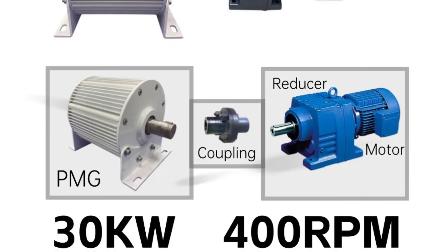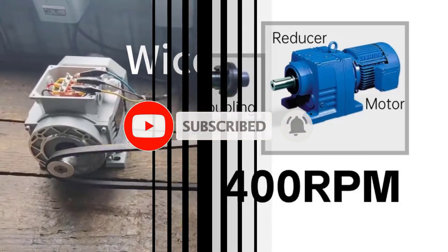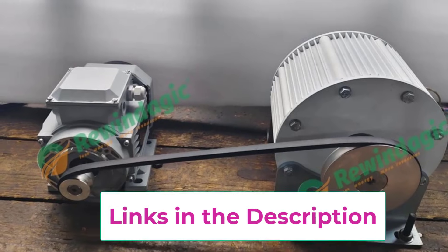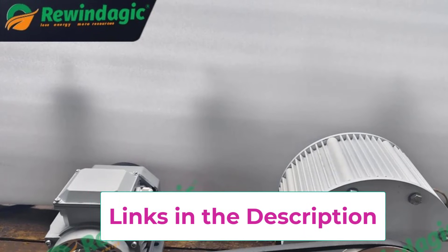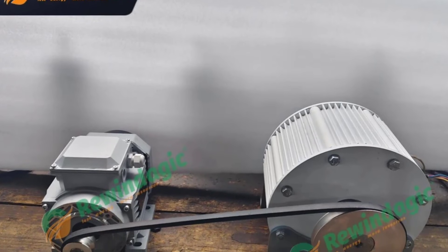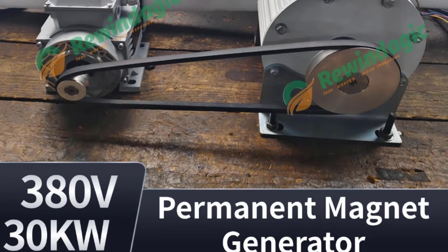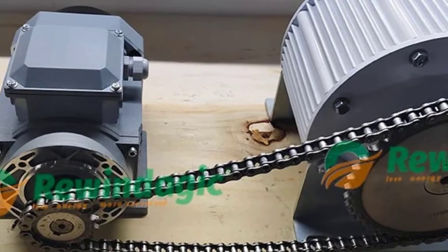30000W, 50kW, and 100kW, this dynamo alternator is suitable for renewable energy systems, industrial backup power, hybrid energy projects, and custom power solutions. The low-RPM design minimizes mechanical wear, extends service life, and improves overall efficiency compared to conventional generators. Engineered for quiet performance, the generator operates with minimal vibration and noise, making it suitable for both indoor and outdoor installations.